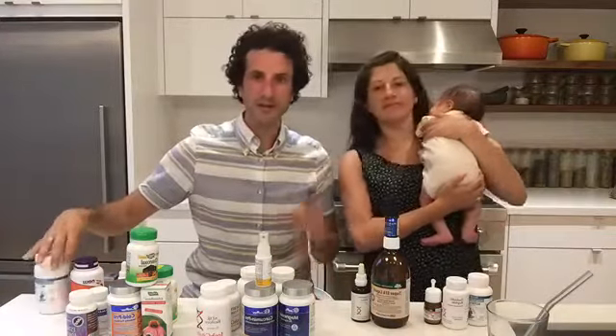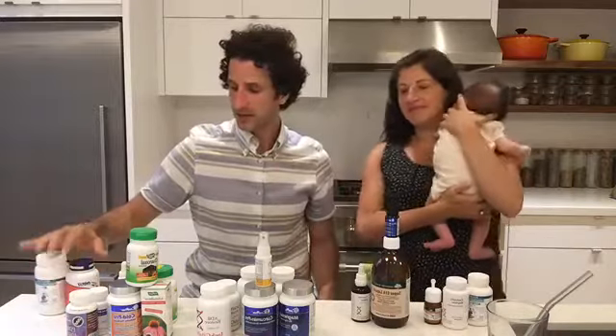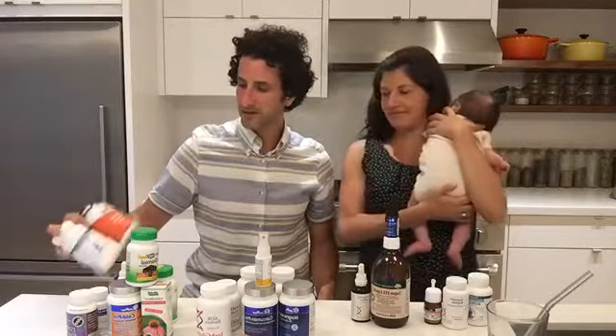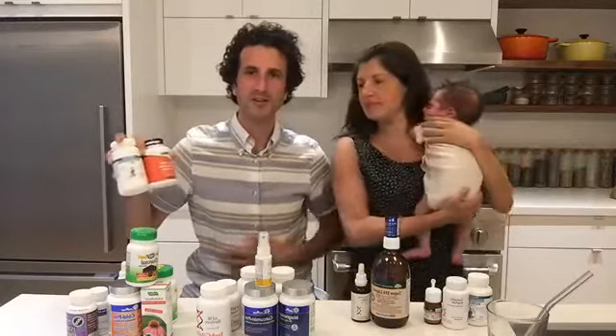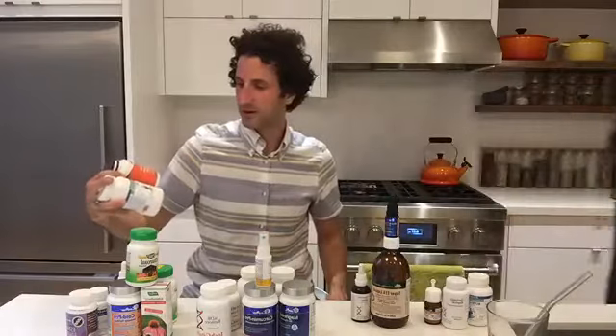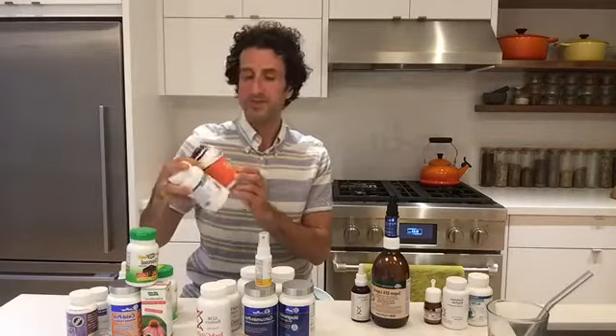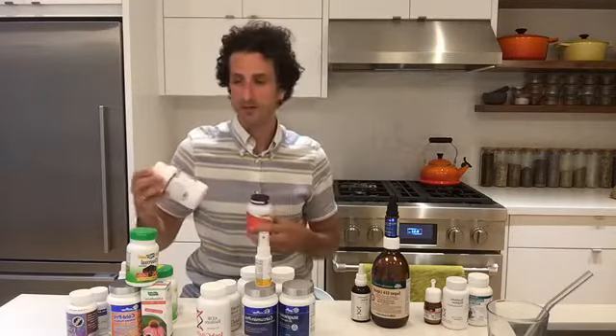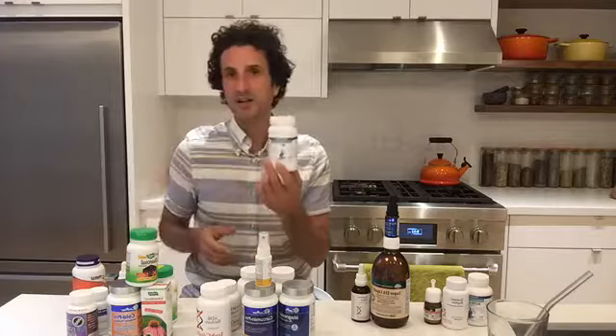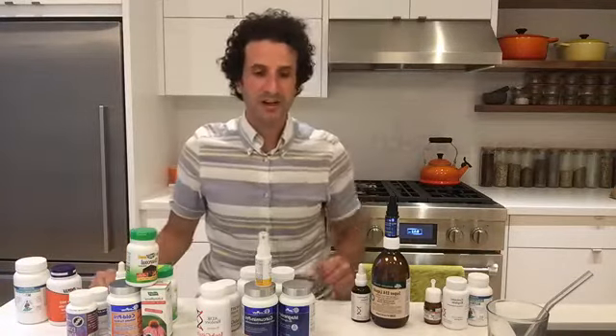The final category covers digestive aids, which I use as a kind of first aid if I eat too much or feel gurgly in the stomach. I have betaine HCL — an acidic supplement, because we want the stomach to be very acidic — and a high-potency digestive enzyme to help break down food. So that covers my foundational, recreational, and emergency supplement categories.